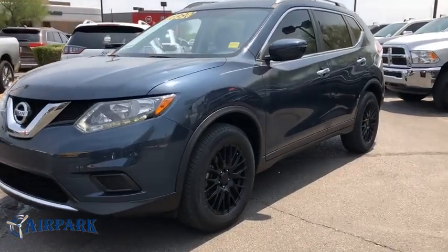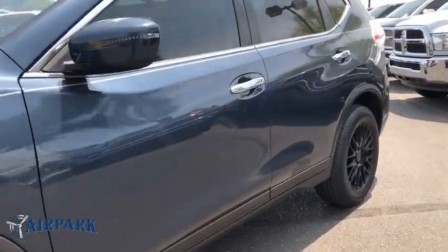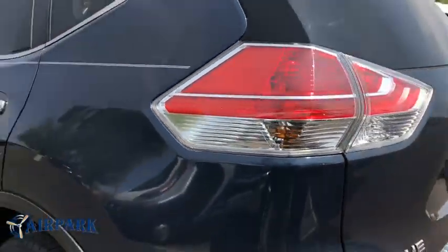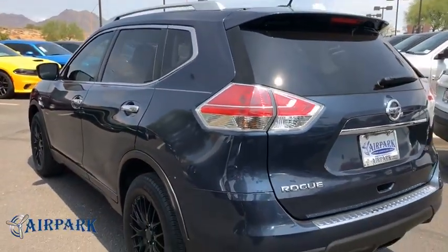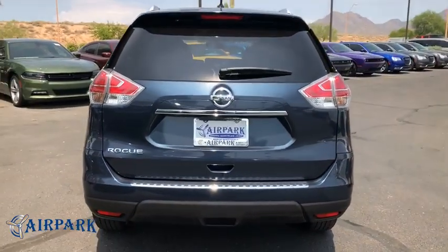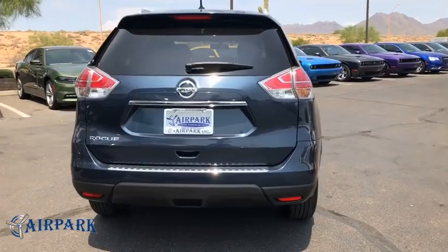A 2016 Nissan Rogue. The stylish Rogue gets 27 mpg and still boasts nearly 58 cubic feet of cargo space. With a five-star side impact safety rating and confident handling, the Rogue is more than you expect and everything you deserve.